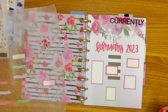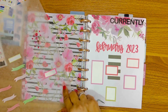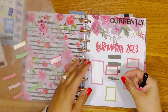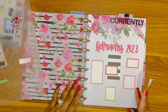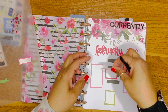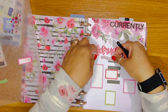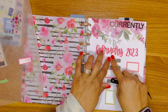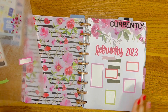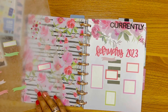The reason I used the Bookish sticker book is because there are these little flags I'm going to use. I'm going to put that here and fill these in. I don't like to mix the red with the green because I don't want it to look Christmassy, although that is the color scheme for this currently page.